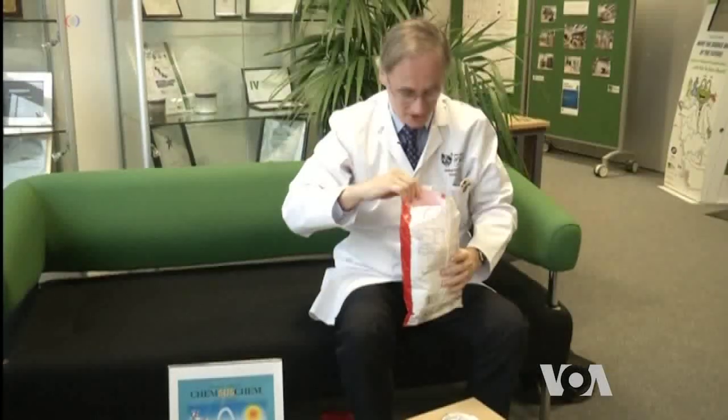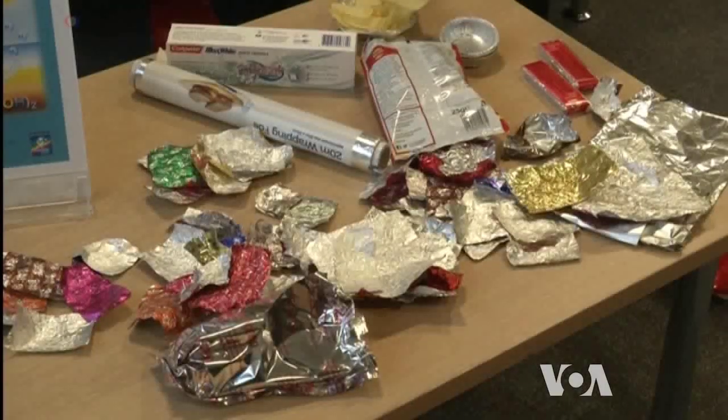Scientists say aluminium could come from collected metal waste. If you look at the amounts of aluminium and iron which are not recycled every year, then you're looking at tens of millions of tonnes of aluminium.